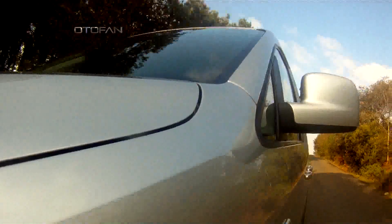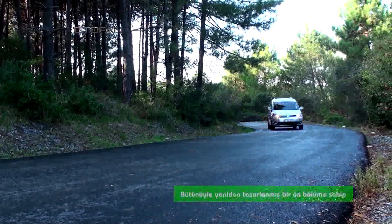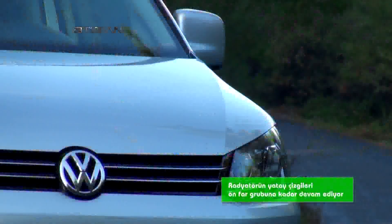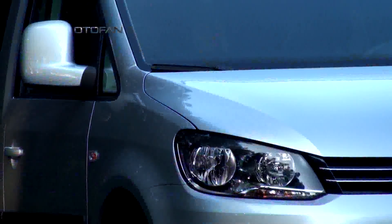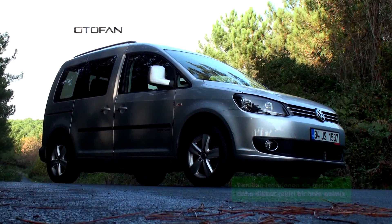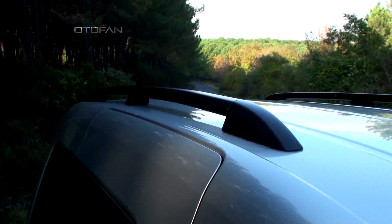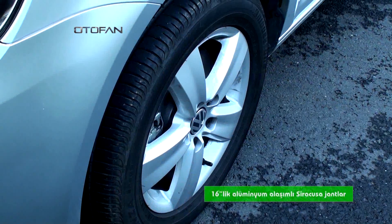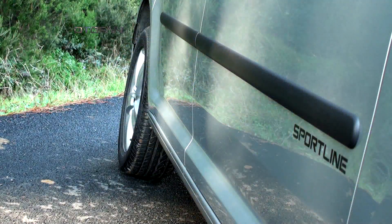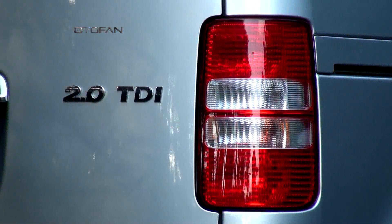Volkswagen'ın yeni tasarım DNA'sına sahip olan Caddy, bütünüyle yeniden tasarlanmış bir ön bölüme sahip. Radyatör ızgarası tasarım açısından tek bir birimi oluşturuyor ve radyatörün yatay çizgileri ön far grubuna kadar devam ediyor. Volkswagen ambleminin ızgaraya entegre edildiği Caddy'nin ön kısmı, Facelift operasyonu ile yeniden tasarlanan sis farlarıyla daha dikkat çekici bir hale gelmiş. Tavan rayları ve 16 inçlik alüminyum alaşımlı Siracusa jantlar Sportline donanım seviyesinde standart olarak sunuluyor. Arka bölümde de karartılmış camlar ve yenilenen stop grubu göze çarpıyor.